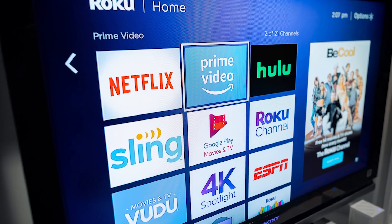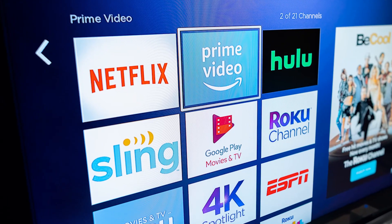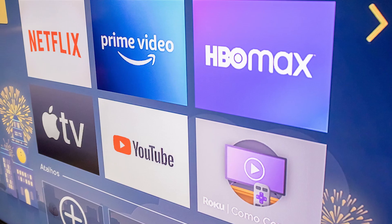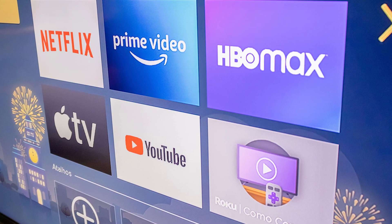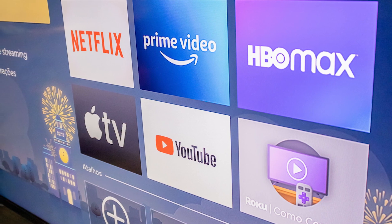It's powered by the Shield line of Android TV devices, so it's familiar and easy to navigate. The interface is clean and fast, and the native Shield apps like Netflix, Amazon Video, Hulu, and YouTube work fine. We certainly think it's worth paying the extra cost for the Shield TV.